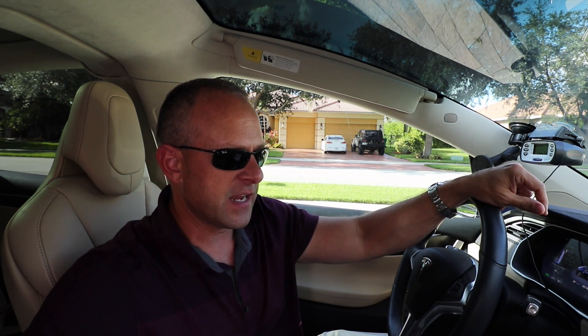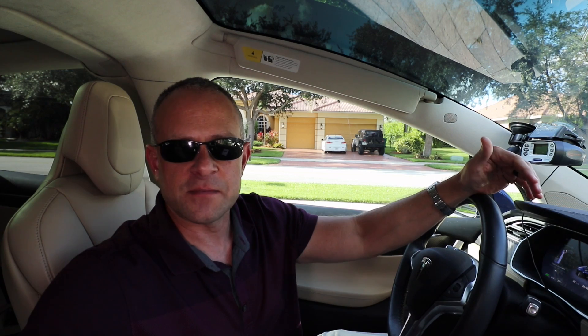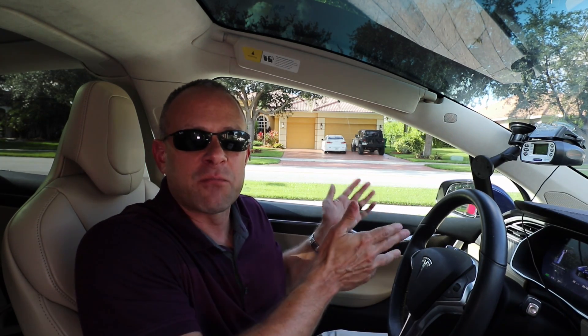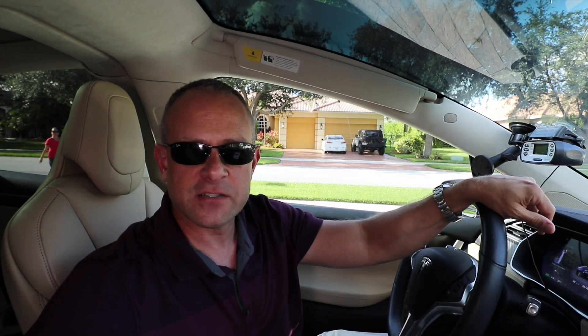I can't think of another car manufacturer that does that — BMW, Mercedes — when you get your car, that's the power, you're done. If you want a power increase, you've got to wait for the next model year, sell the car, and buy the new one if you want to go faster. So I think it's super cool that Tesla will give you more performance in your car at no charge. They actually sent a tech out to my house — I didn't even have to bring the car in. He came out to my house, made the updates, and made the car faster.